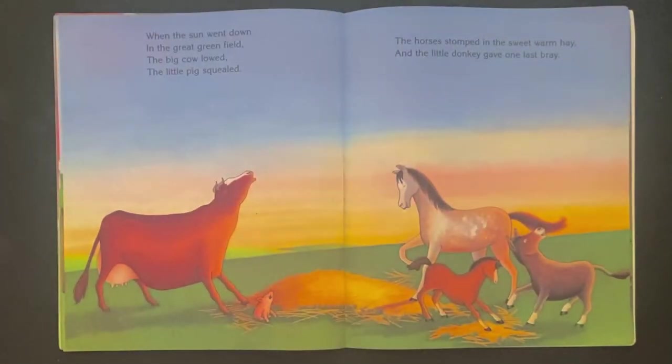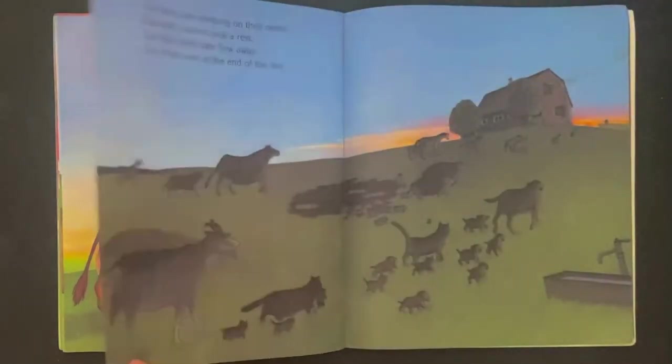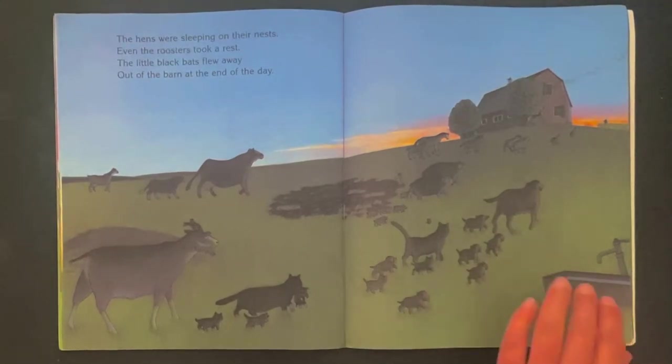When the sun went down in the great green field, the big cow lowed, the little pigs squealed. The horses stomped in the sweet warm hay and the little donkey gave one last bray. The little black bats flew away out of the barn at the end of the day. They're all moving back to the barn to go to bed.